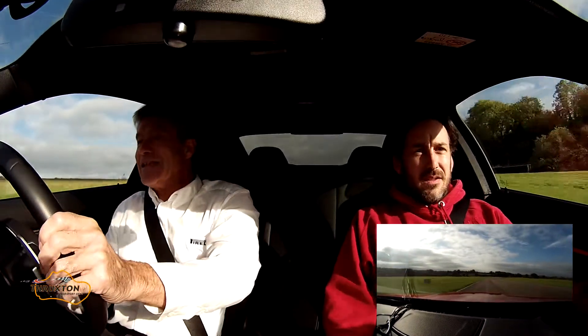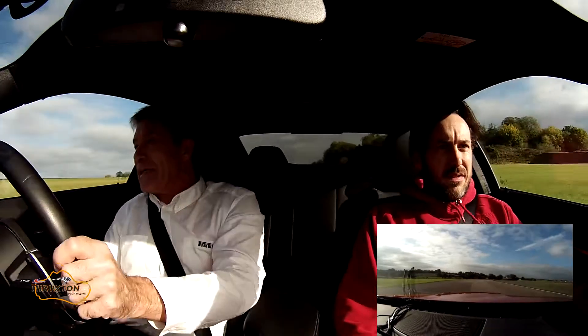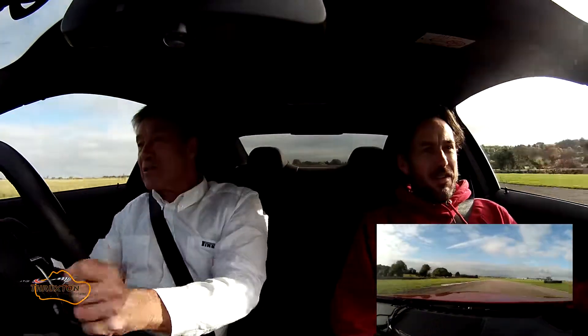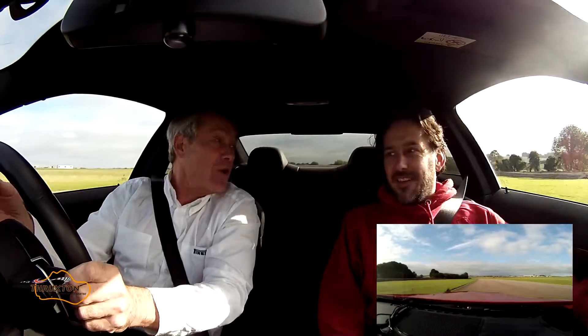Down towards the fastest corner — Church corner. Now we've got to touch the brakes to make sure we can get that apex, and then fire it on to the straight as we go. In fifth gear, of course.